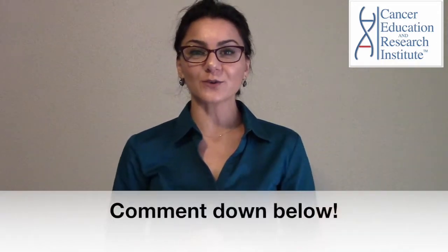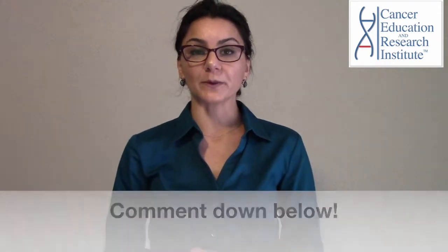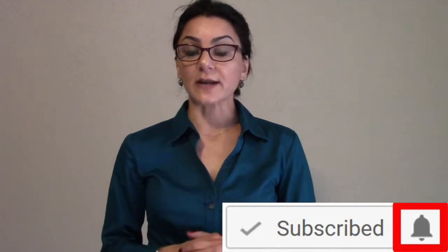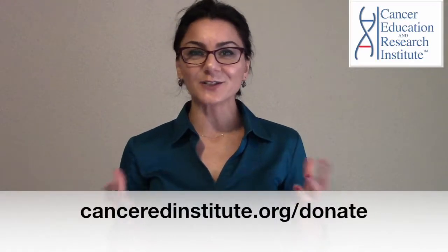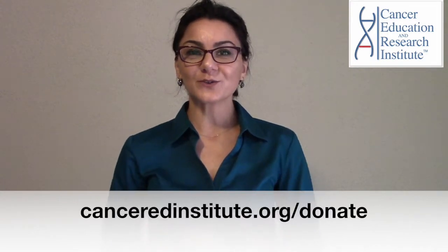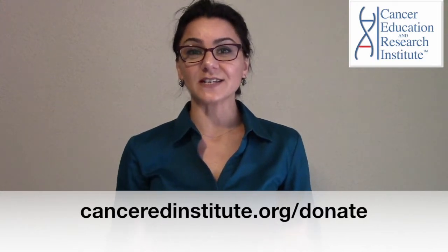This also brings us to metastasis, which we'll be covering in another episode. I hope this was helpful to you. Thanks for watching — if you have any comments or questions, please write them below. If you like this video, give us a thumbs up and subscribe to our channel. If you'd like to donate to our cancer education nonprofit, visit cancerateducation.org/donate. Thanks again for watching, and I'll see you next episode. Take care.